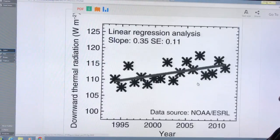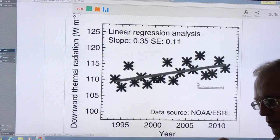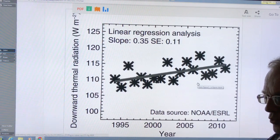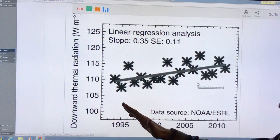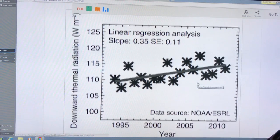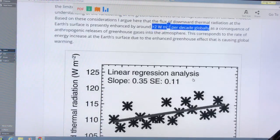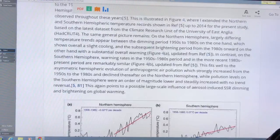Looking at downward thermal or longwave radiation: this is an effect of building up greenhouse gases. Shortwave radiation heats up the Earth producing longwave radiation, which rises and is absorbed by greenhouse gases and re-emitted back to the surface. So downward thermal radiation is increasing from greenhouse gases — about two watts per square meter per decade globally — as a consequence of anthropogenic releases, representing the rate of energy increase at the surface due to the enhanced greenhouse effect.